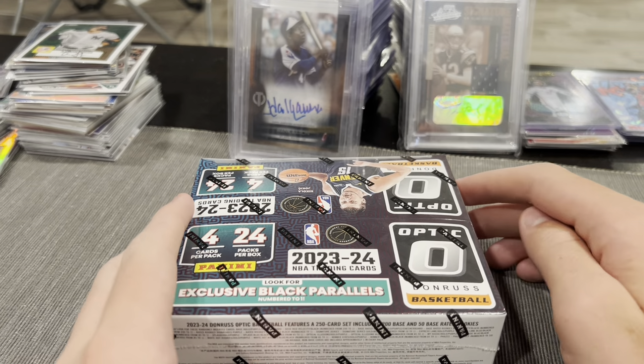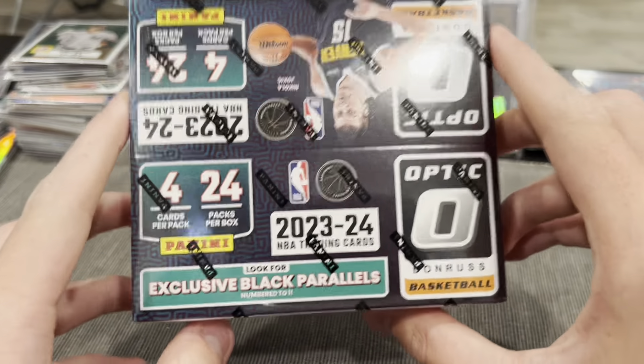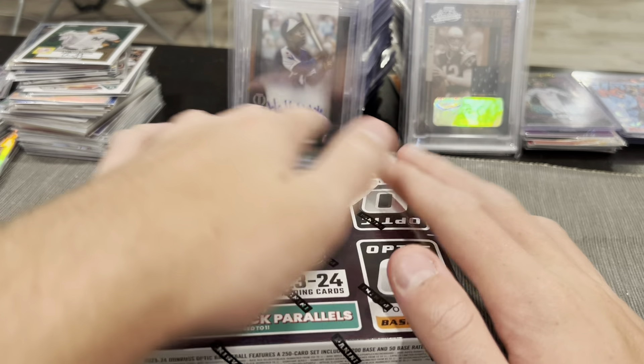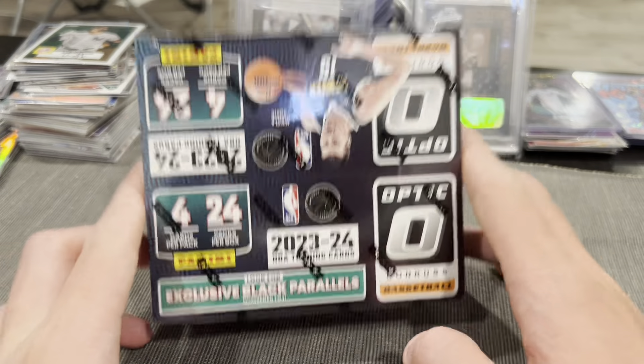How are we doing guys, welcome back to the Dan Sports Cards YouTube channel. It has been a few years since I last uploaded, but we are still back, we're in the hobby, we are thriving more than ever. I picked up some grails back there as you can see, so we are thriving.